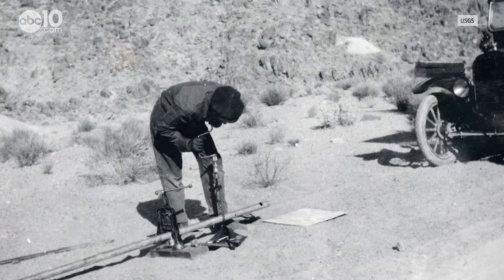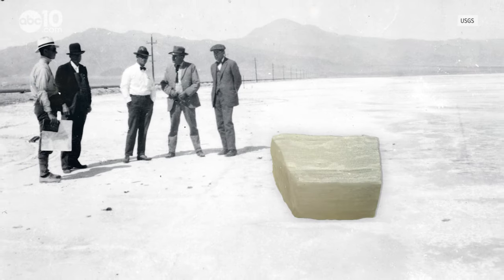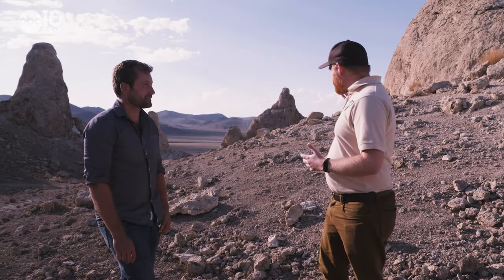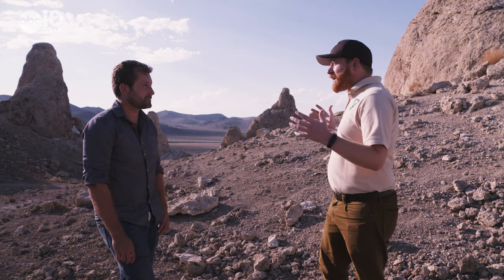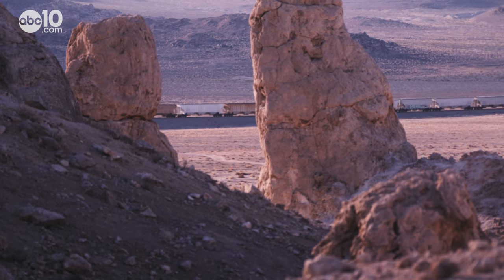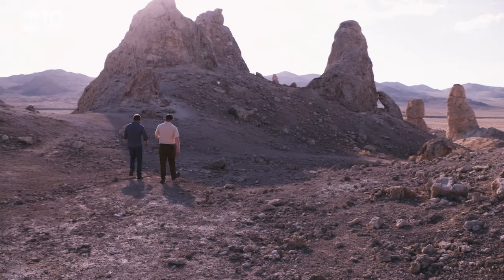The tufas are made of calcite, which is pretty much worthless. But the ground around the tufas is loaded with borax and another valuable mineral called trona, which is used in glass making, paper production, detergents, and baking soda. It's one of the largest trona operations in the western United States. The mining operation is far from the Trona Pinnacles, which are actually protected by the Bureau of Land Management.